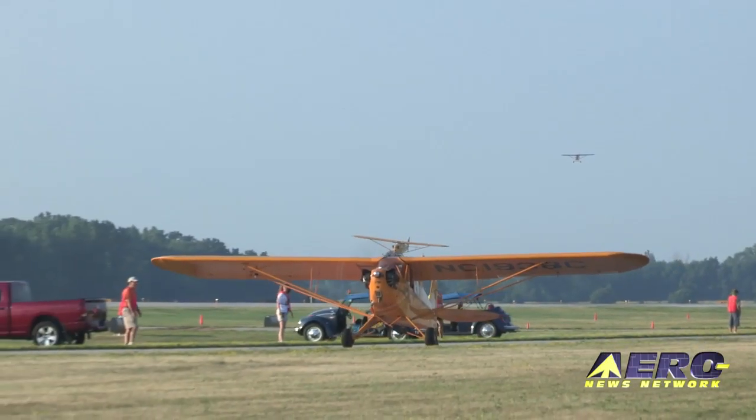We came up from Hartford this morning. The first aircraft was off a few minutes before 6. Hartford did a great job. The people there were so kind no matter what you wanted. They helped you out. It was wonderful.